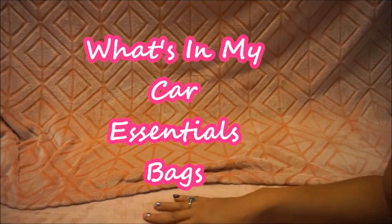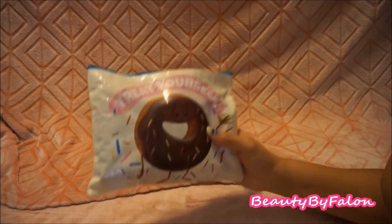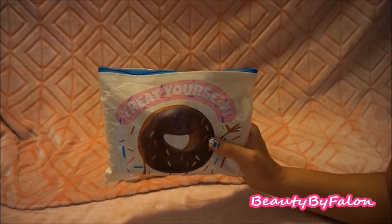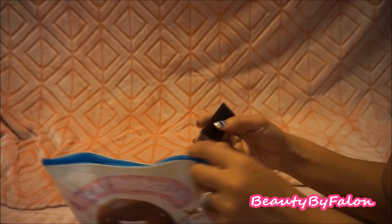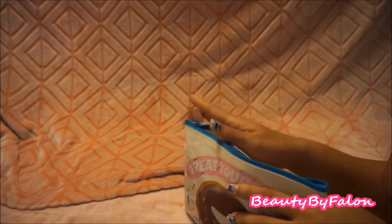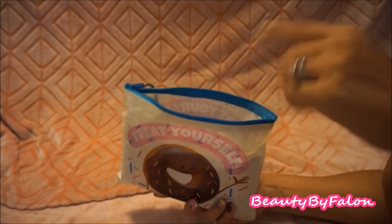What's in my car essentials bags — let's jump right in! Starting with this one right here, I got this bag from Dollar Tree. It says 'treat yourself' and has a cute little donut on it. I love it, I love the blue. Here's an overview — I have my Dodge and I keep this underneath my passenger seat.